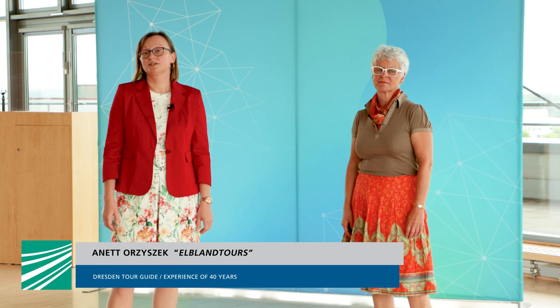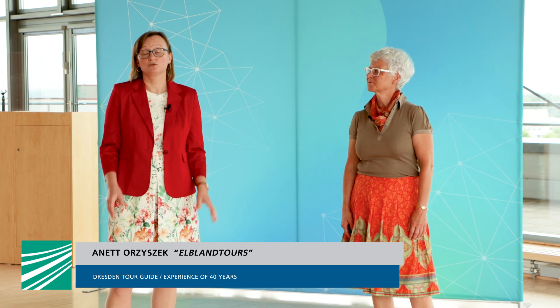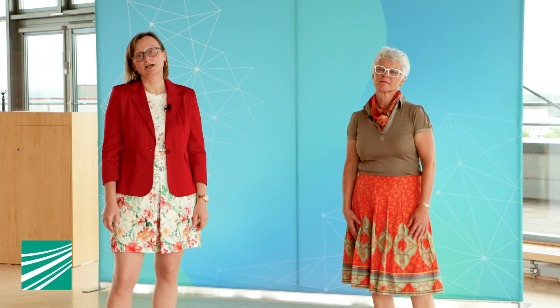Hello and welcome. Annette is a tour guide in Dresden since 40 years and she's a real passionate local. So she will show you all corners you would have seen in our beautiful town. I can only wish you a good time — have fun while experiencing the Dresden City Centre with her.